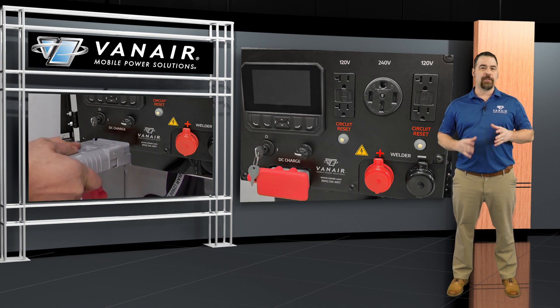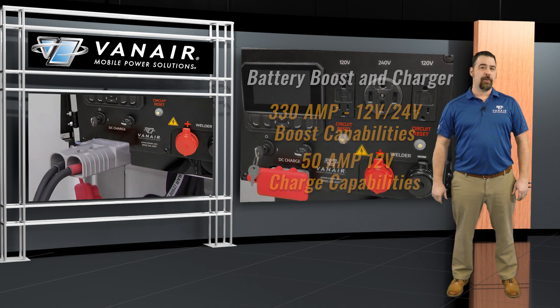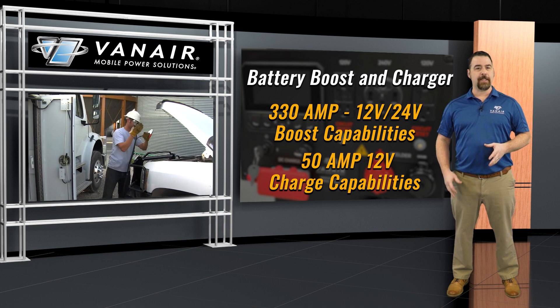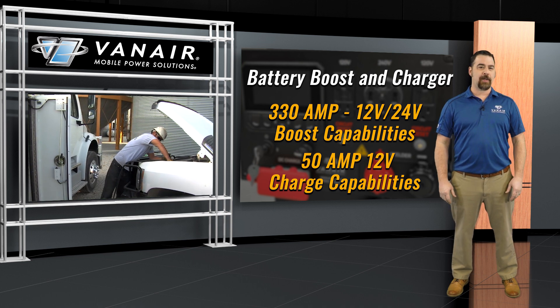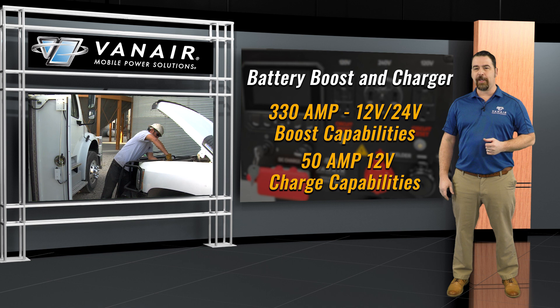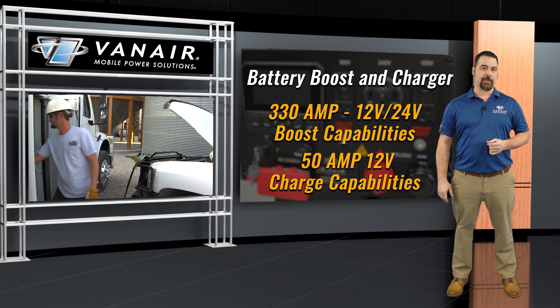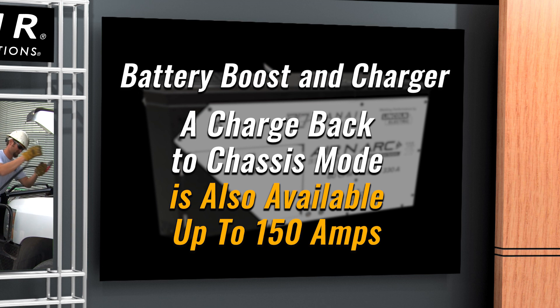The battery boost and charger feature comes standard with 330 amps, 12 and 24 volt boost capabilities, and 50 amps of 12 volt charge — keeping your equipment or vehicles running so you can continue to make money without costly work stoppages. A charge back to chassis mode is also available with up to 150 amps.